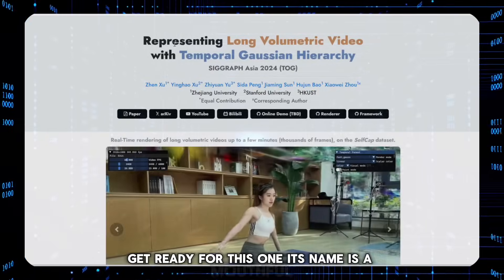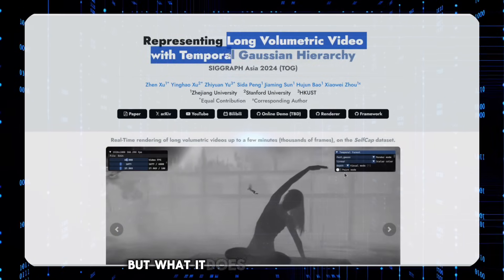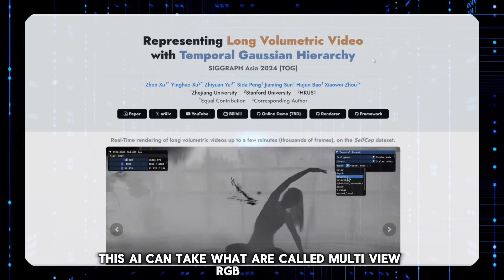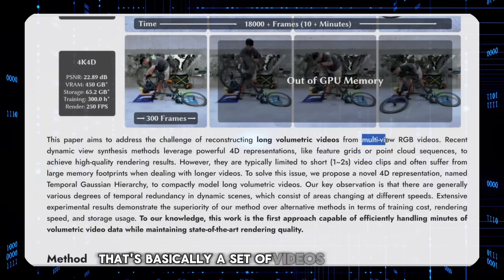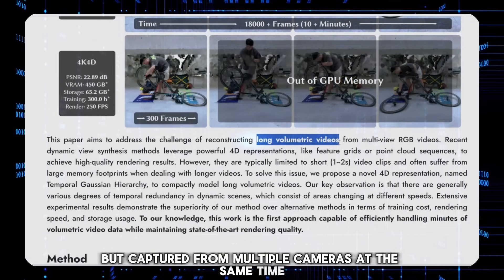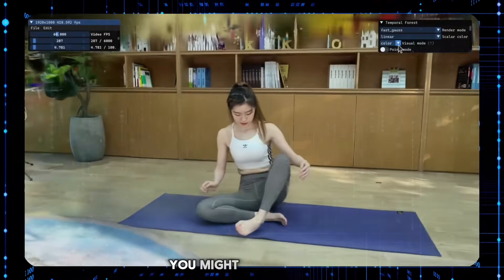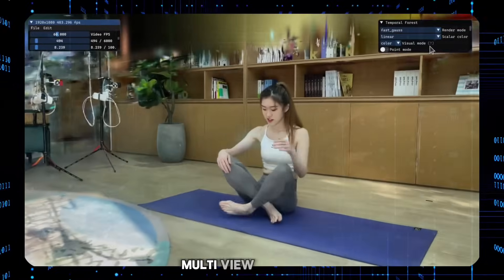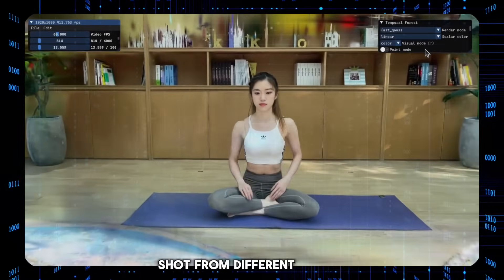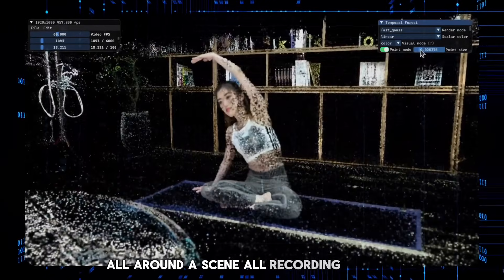Get ready for this one. Its name is a mouthful: Volumetric Videos with Temporal Gaussian Hierarchy. But what it does is pretty incredible. This AI can take multi-view RGB videos — basically a set of videos of the same scene captured from multiple cameras at the same time — and turn those videos into a long, volumetric video. Multi-view just means multiple videos of the same scene shot from different angles, like having a bunch of cameras set up all around a scene, all recording at once.